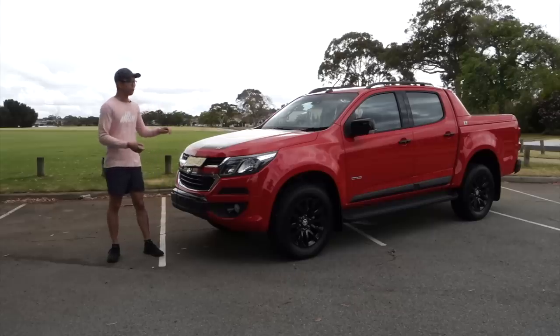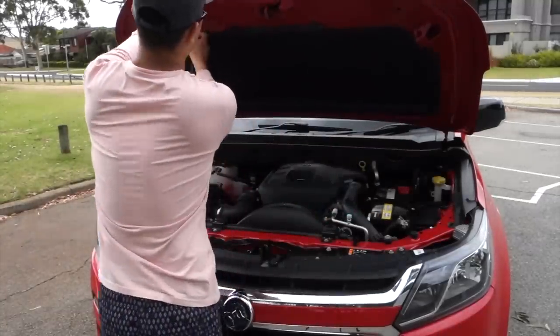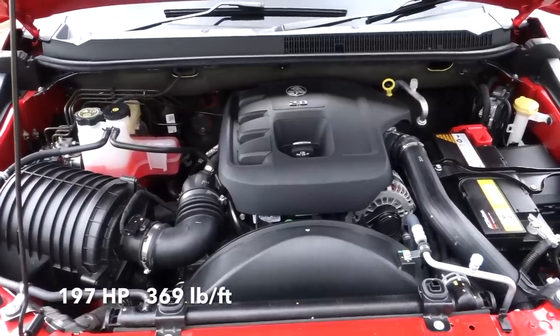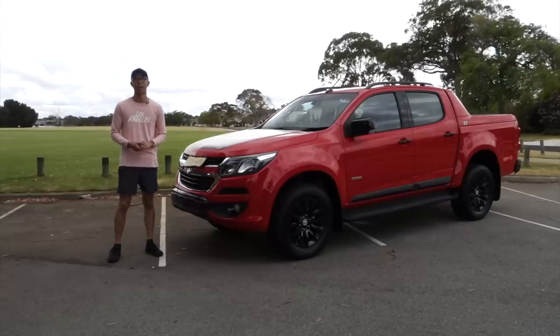No matter which variant you get, each Colorado is powered by the same 2.8L Duramax turbocharged diesel engine, which pushes out 147kW of power and 500Nm of torque, sent through either a six-speed manual or six-speed automatic gearbox in either 4x2 or 4x4 configurations.